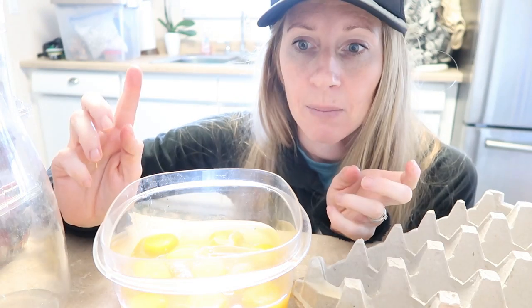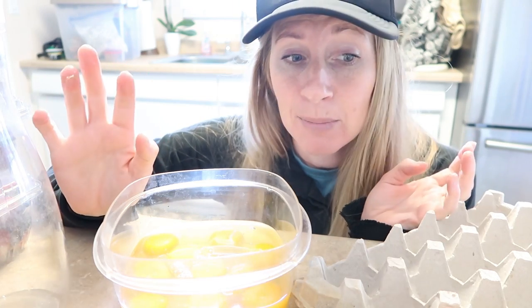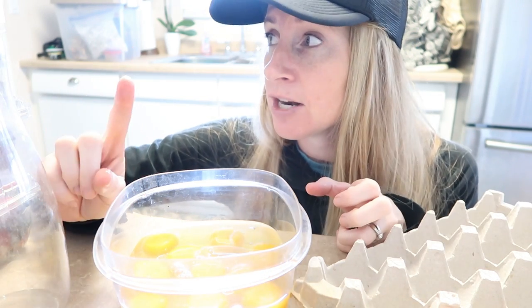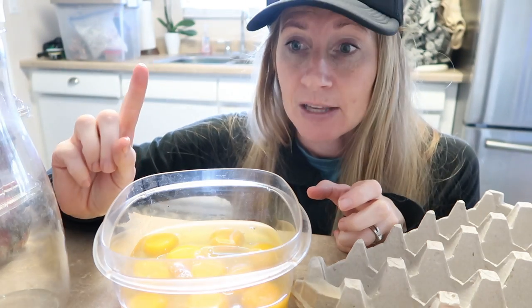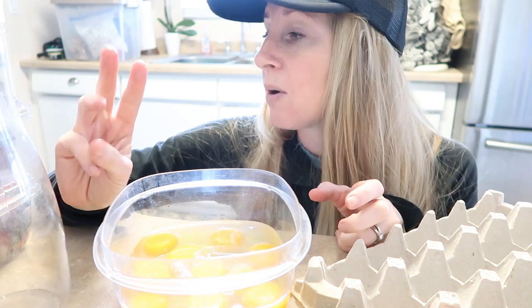I'm also doing a pasta salad — it's just pasta with salad dressing on it. You can add veggies, you can add meat, but that's how my kids like it. Then for breakfast, we have granola and yogurt, waffles one day, cinnamon rolls one day, and we plan to just eat leftovers on the last day.